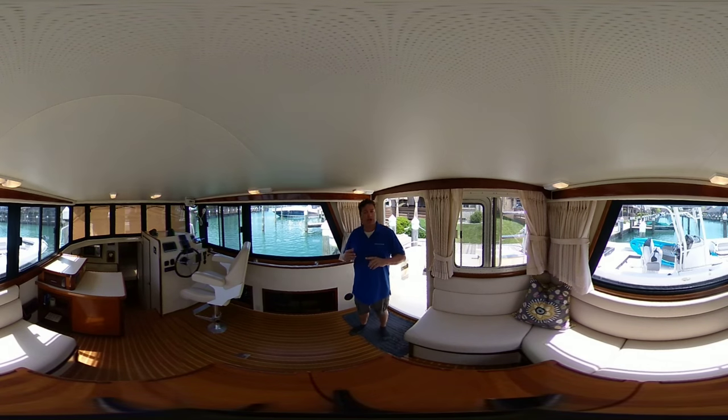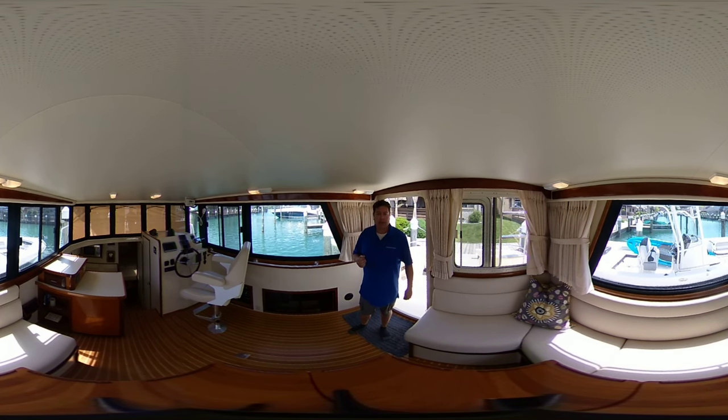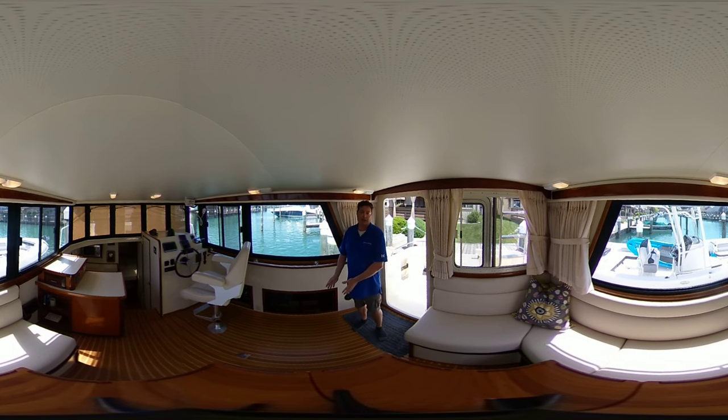Now you can look around the boat yourself — you don't have to look at me the whole time; this is an interactive type of video. The first thing you notice about this boat is the pride of ownership. This couple has cruised this boat exclusively in fresh water since they've owned it. It is in showroom condition. Lots of nice upgrades including all new upholstery.